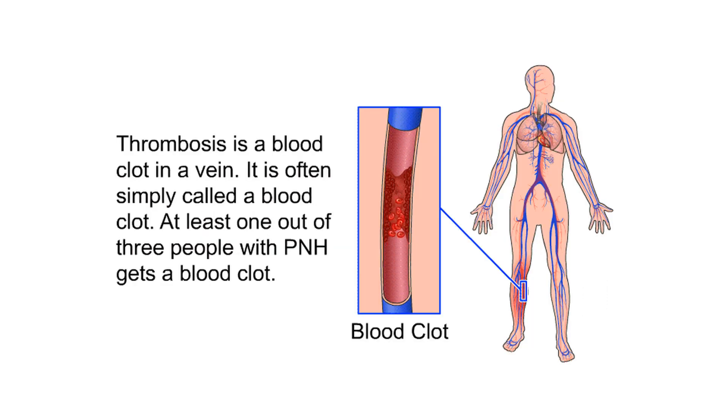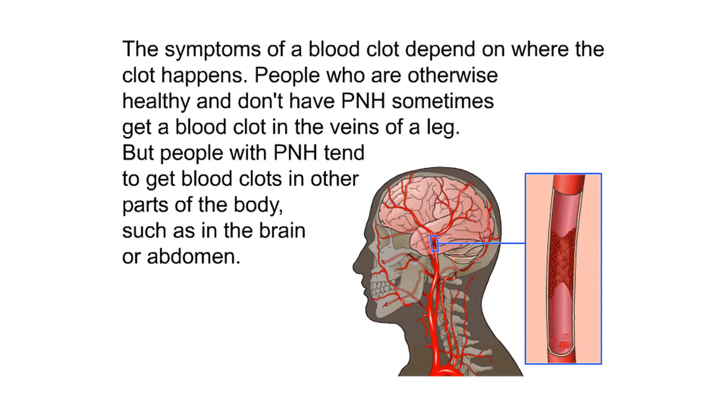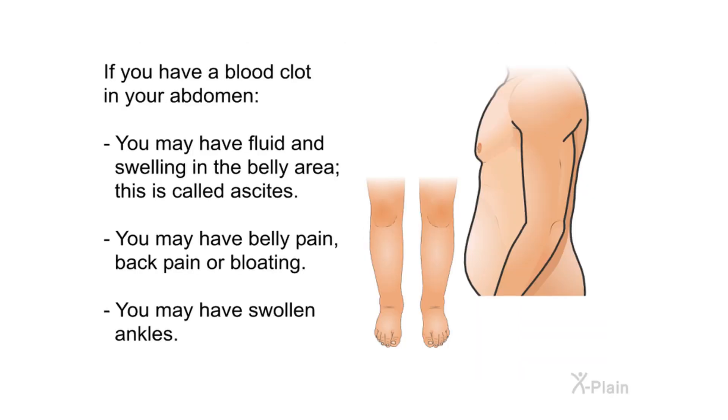Thrombosis is a blood clot in a vein. At least one out of three people with PNH gets a blood clot. The symptoms depend on where the clot occurs. While otherwise healthy people sometimes get a blood clot in the veins of a leg, people with PNH tend to get blood clots in other parts of the body — such as the brain or abdomen. If you have a blood clot in your abdomen, you may have fluid and swelling in the belly area (ascites), belly pain, back pain, bloating, or swollen ankles.